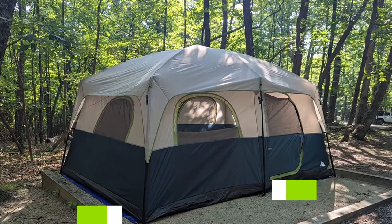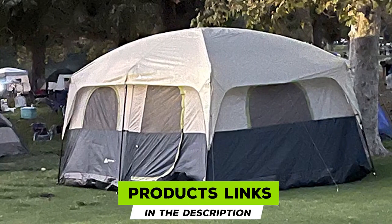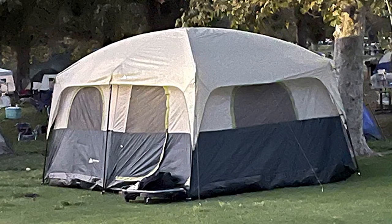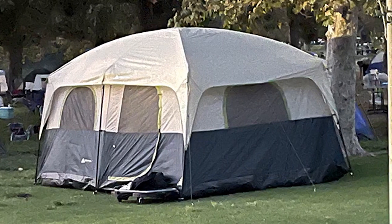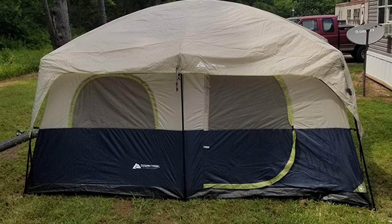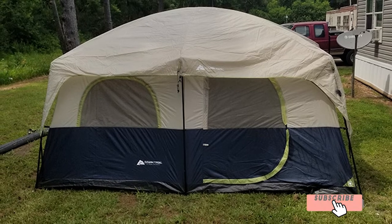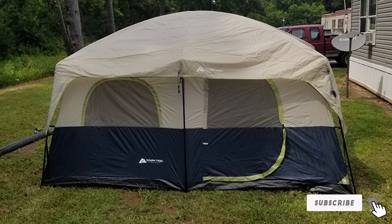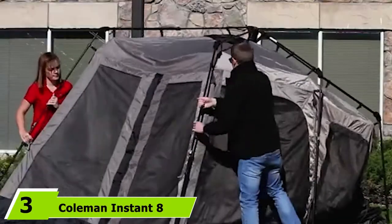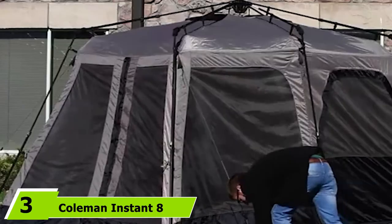Moving on to number two, the Ozark Trail Family Cabin tent. The main perk of a three-room tent is its privacy, so it's a great choice for family or couple camping. With its two removable room dividers and many features, the Ozark Trail Family Cabin is our top-rated three-room tent. This massive tent can fit three queen-sized air mattresses with room to spare, and takes no more than 10 minutes to set up. It's a great idea to put a table in the center to keep things tidy.